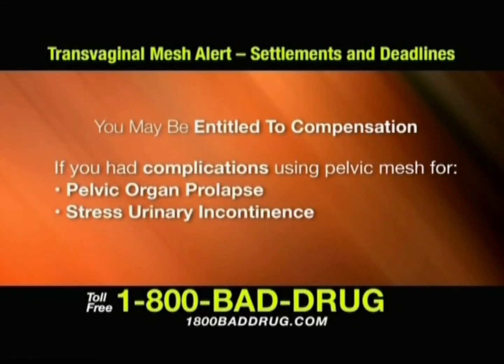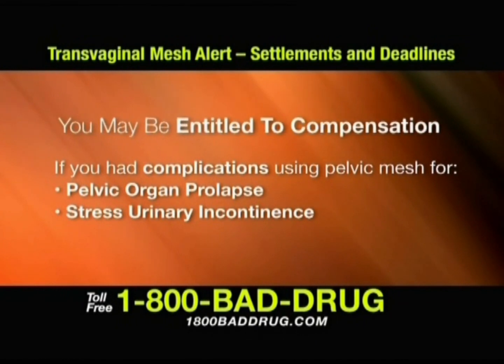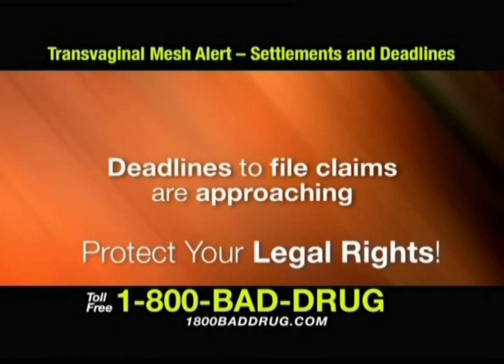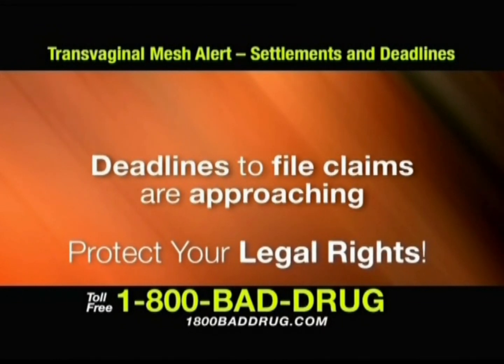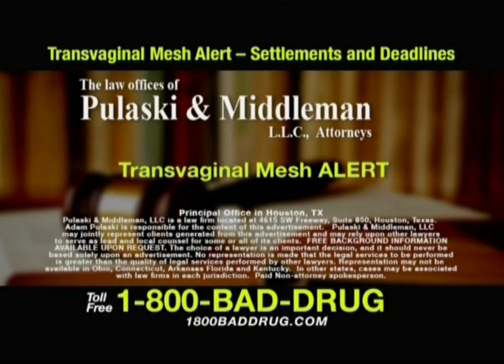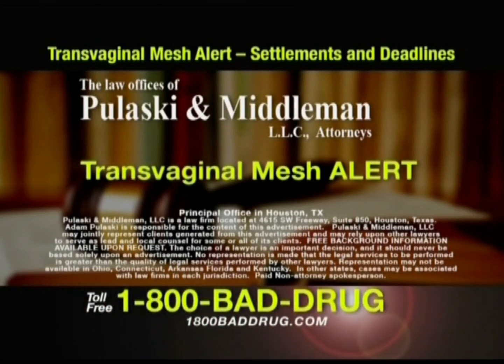You may be entitled to compensation if you had complications from pelvic mesh for pelvic organ prolapse or stress urinary incontinence. But deadlines to file claims are approaching. Call now to ensure you do not miss the deadline to file a claim. Please protect your rights and call 1-800-BAD-DRUG. Not an attorney spokesperson.